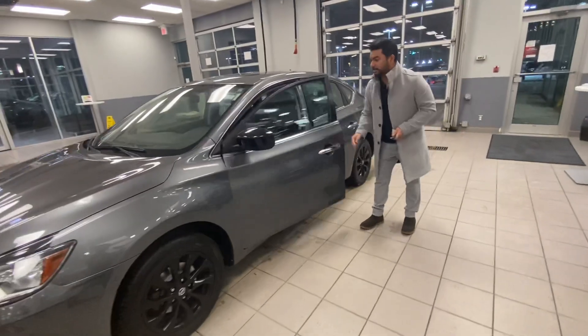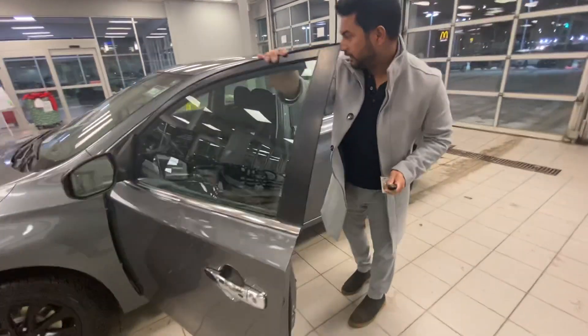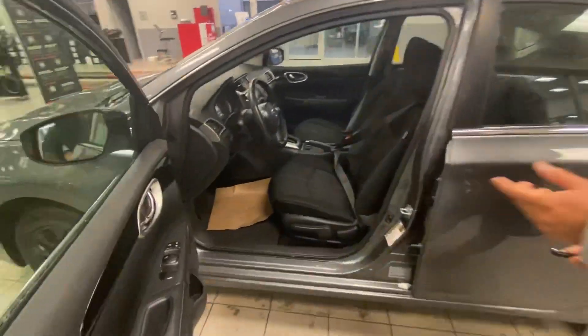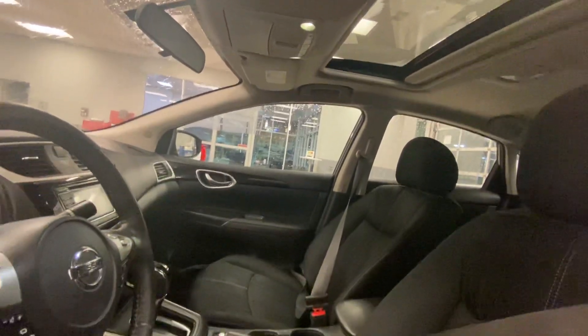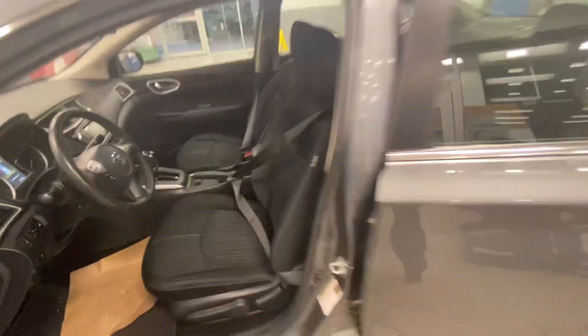One touch in and out. For the front cabin, quite spacious. You get the power windows, beautiful infotainment system in the middle. It does get the heated seats as well, and the cruise control.